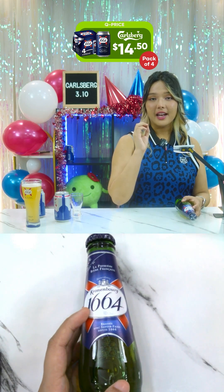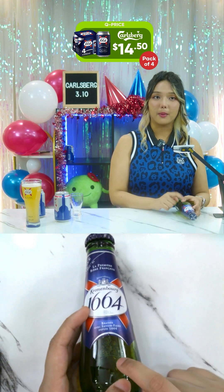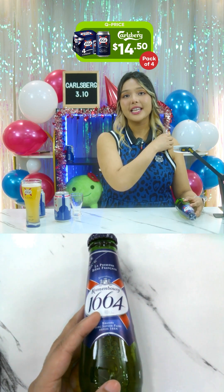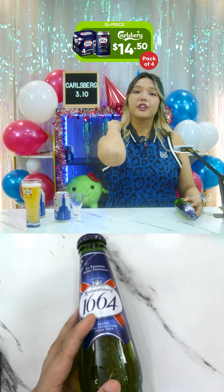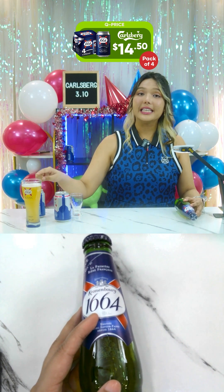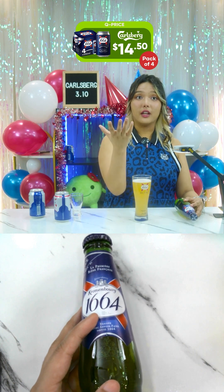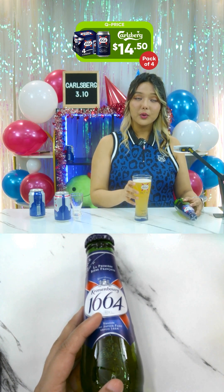Usually this is $15 but for today it is $14.50. This one also has the gift with purchase: if you buy $30 worth of products you'll get the limited edition pint glass, or if you purchase $50 you get $2 off your cart plus the glassware as well.